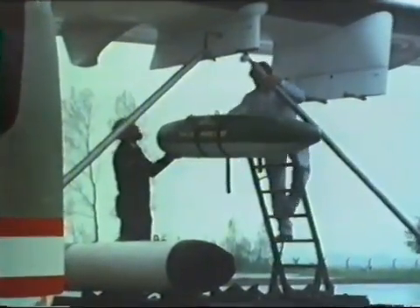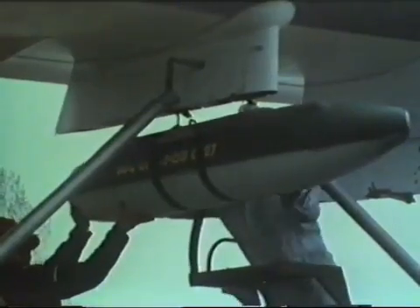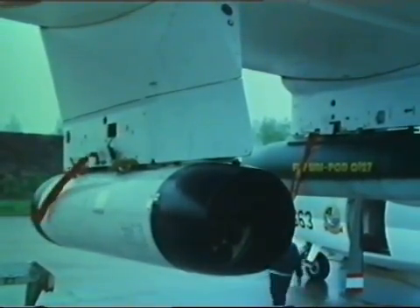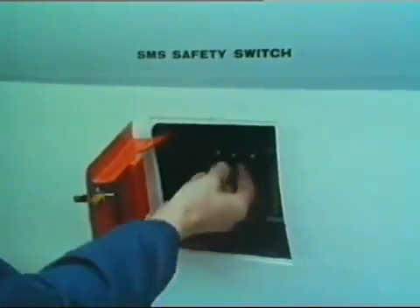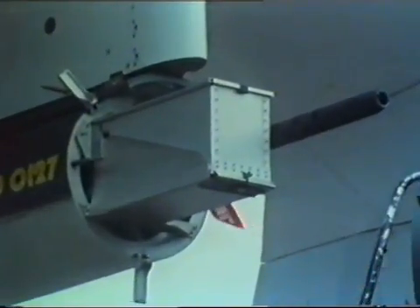The gun pods are hoisted to stations three and six, which on other missions may be used for rocket pods, torpedoes, or depth charges. Safety switch on to prevent any possibility of accidental firing during loading. So it's perfectly safe to load the guns in stations three and six, a simple process.